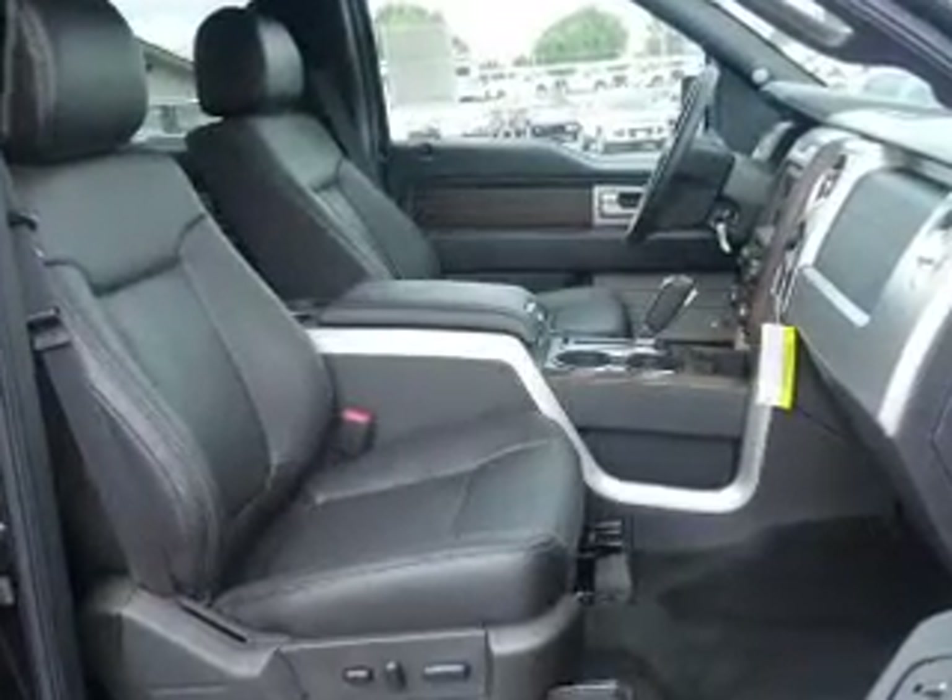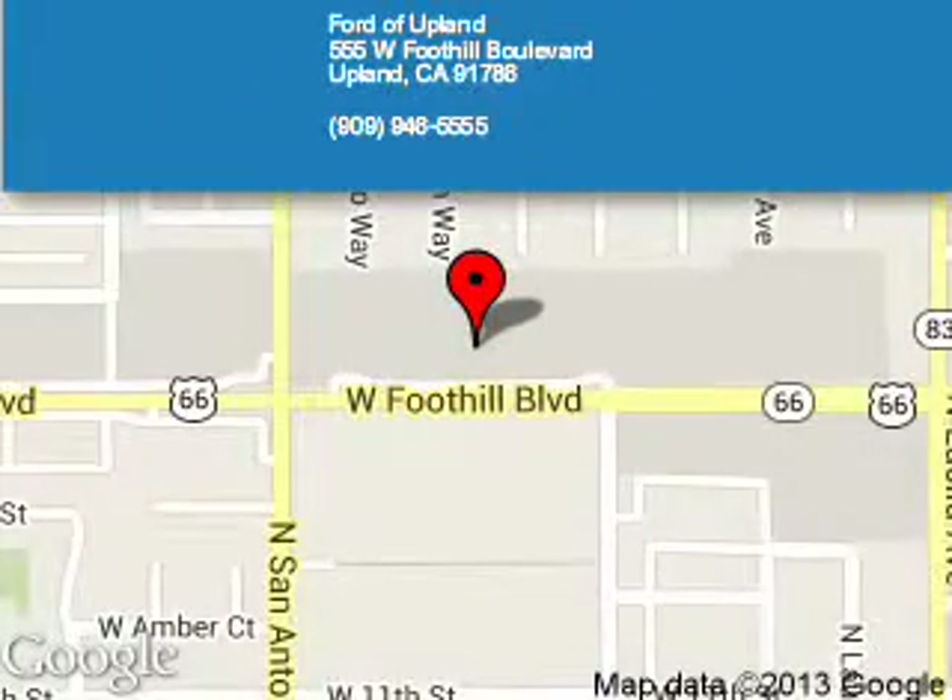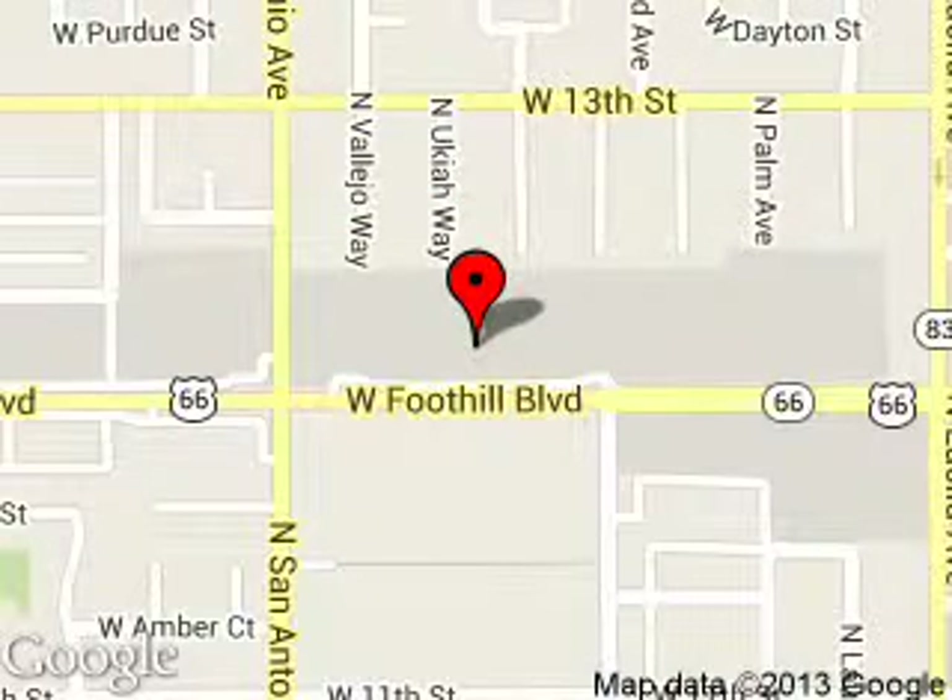Call or click to contact us today. Ford of Upland is dedicated to doing everything possible to ensure that the experience you have selecting your next vehicle is a pleasant one. We are located at 555 West Foothill Boulevard, Upland, California, 91786. And we'll see you next week.